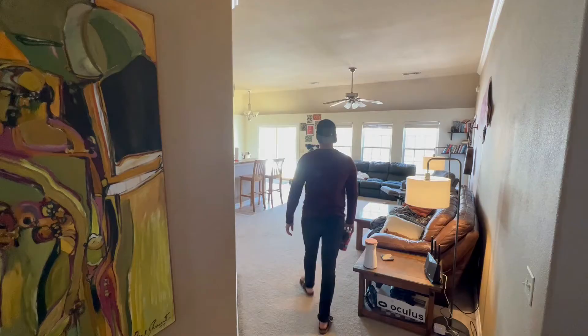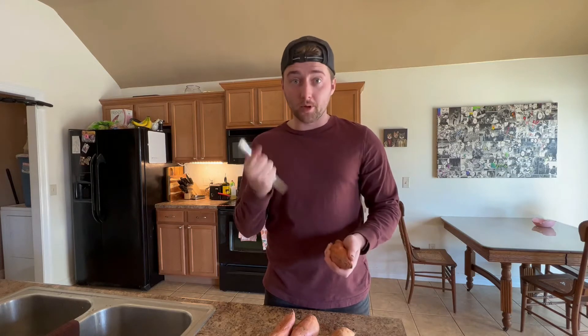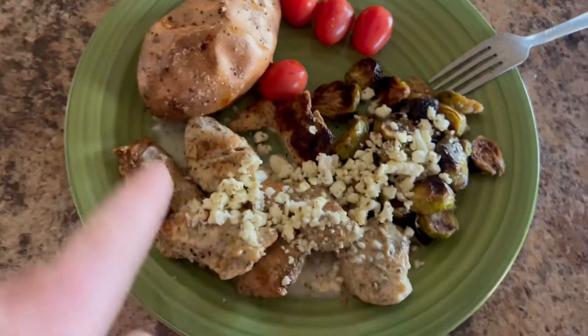After a few hours of working it's time for lunch, and usually I'm just eating leftovers from the dinner the night before. My lunch is pretty simple — it consists of three things: a protein, a vegetable, and carbs. I usually have all of these already made up, but I ran out of carbs so I popped some sweet potatoes in the oven. Today's lunch is leftover chicken, leftover Brussels sprouts, some tomatoes, feta cheese, and the sweet potato.